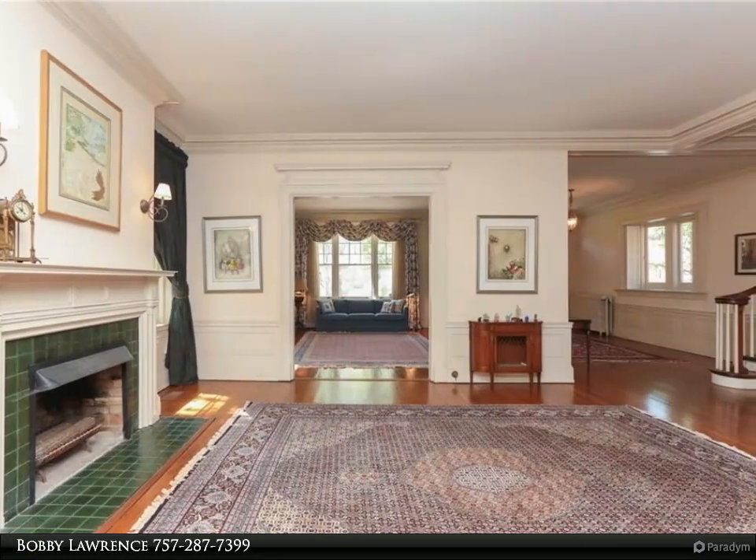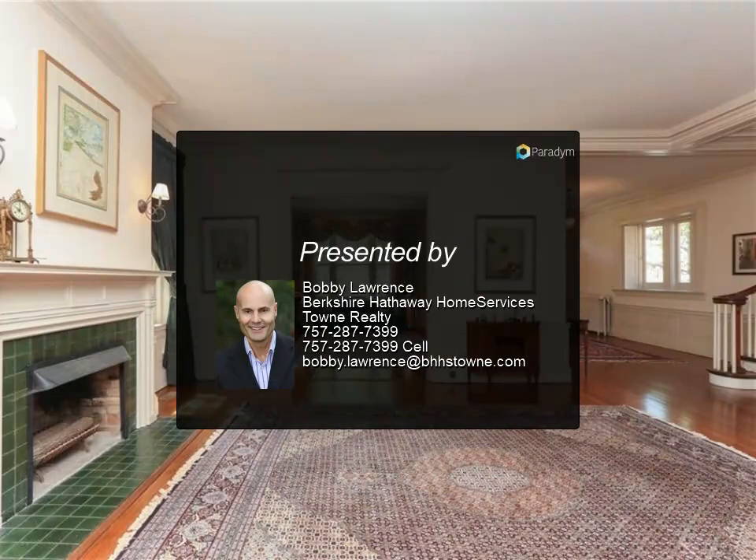Exterior features a large front porch, tile roof, and generator added in 2021. Close to the Williams School, the waterfront, EVMS, and CHKD.